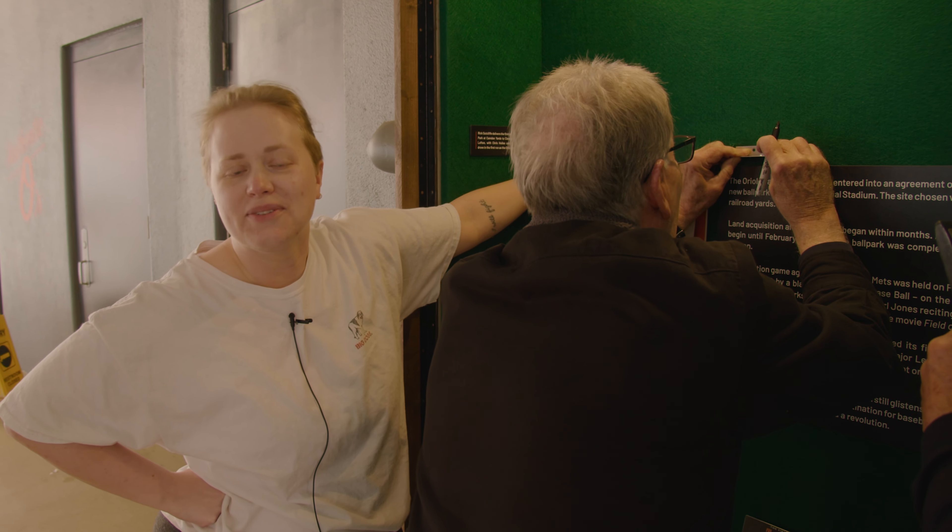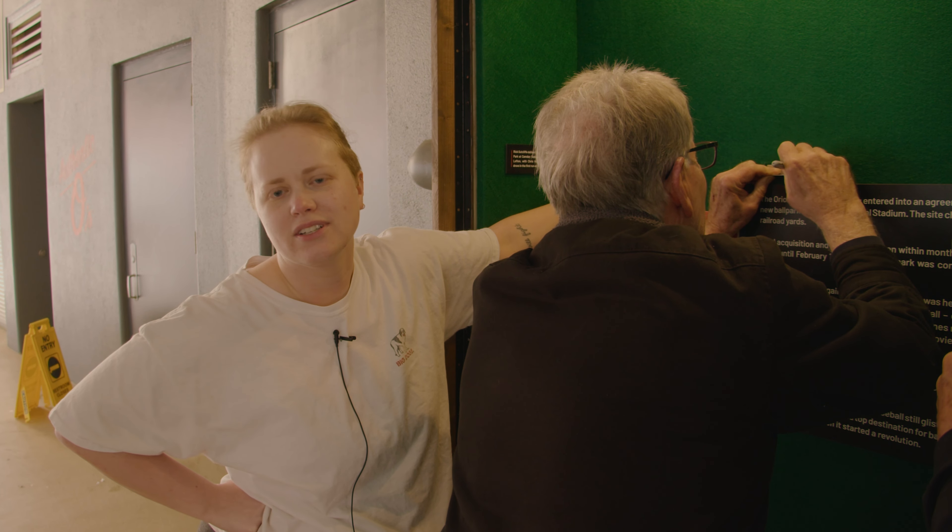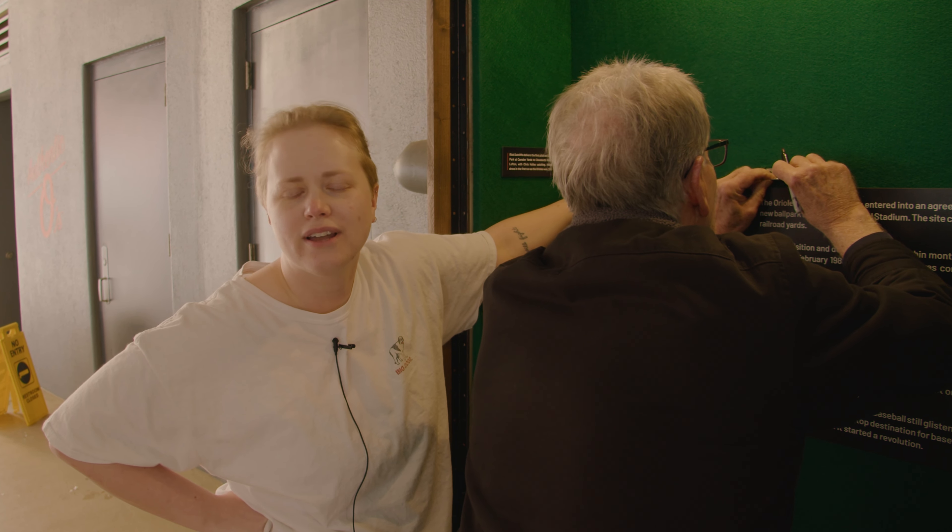We're at Oriole Park and we're installing this bracket to hold a picture in place. There are 10 cases that we're installing and we are two out of 10 right now.